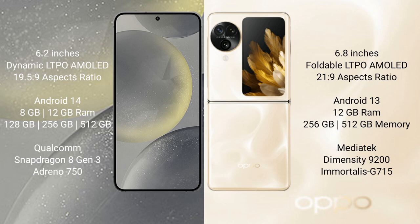Samsung Galaxy S24 runs on the Android 14 operating system. Oppo Find N3 Flip runs on the Android 13 operating system.